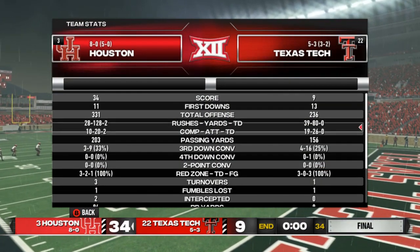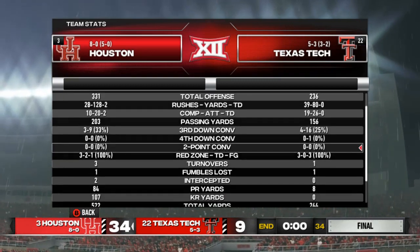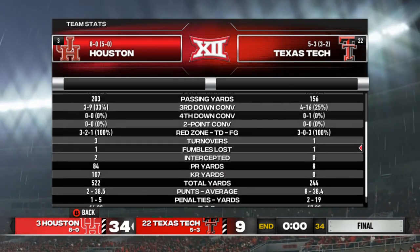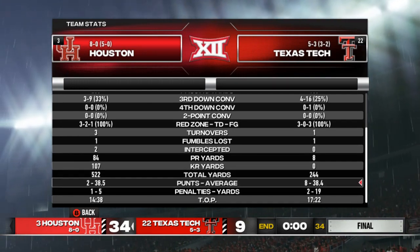Here are the stats from the game — 3-31 to 2-36. Probably our worst offensive production of the season. I think our team's getting tired of playing in the rain. But we did end up coming out on top pretty decisively.